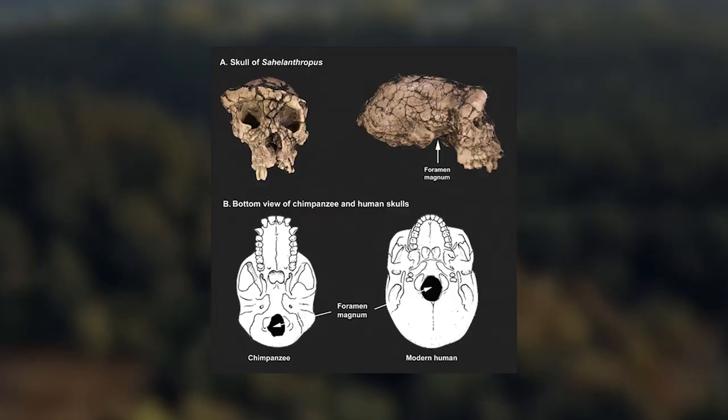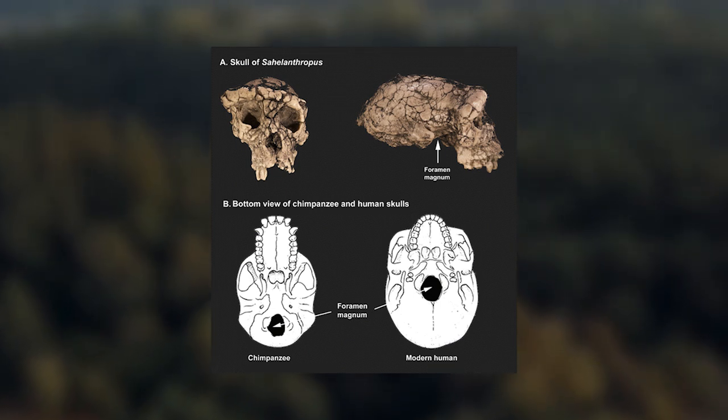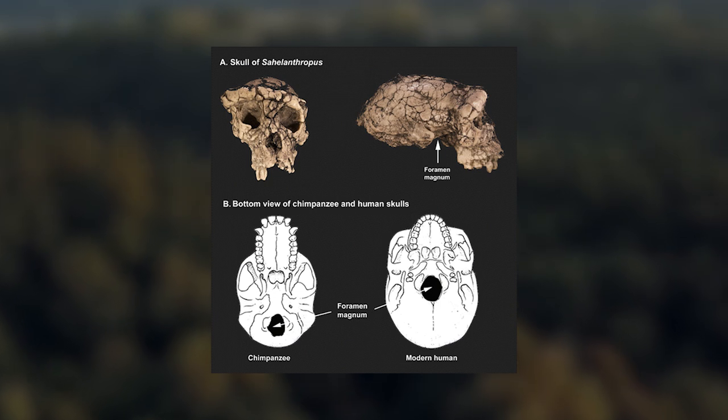When we look at quadrupedal apes, their foramen magnum is pushed towards the back of the head to keep their eyes facing forward and not down when they are moving.